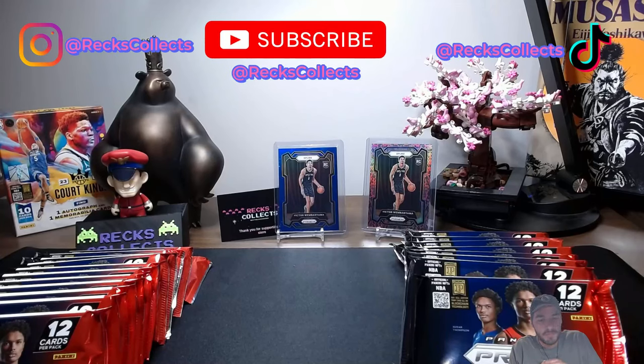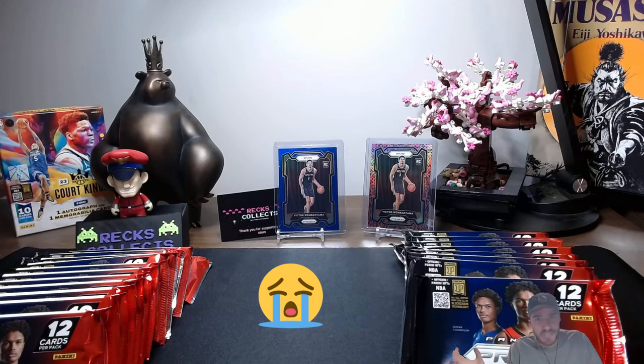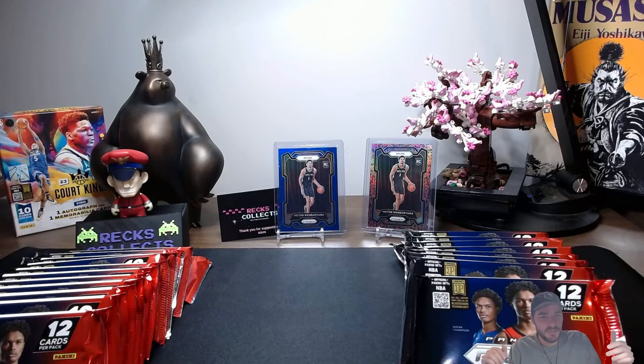How many Prism boxes do we have to open before we get a Prismania? That's the question — it's like a social experiment for me right now. We are going to be 12 hobby boxes in, so that's like $12,000, and we have yet to pull a Prismania. That's all I want right now is a Prismania.